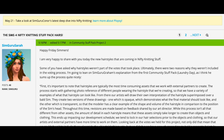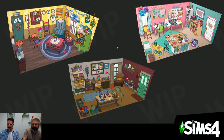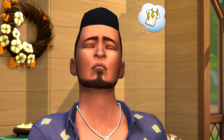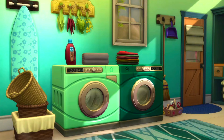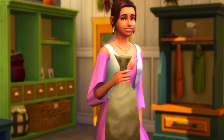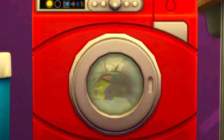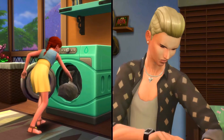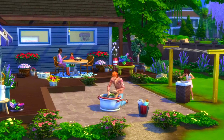Some of you asked why hairstyles weren't part of the votes that took place. Ultimately, there were two reasons why they weren't included in the voting process. I'm going to lean on SimGuruGram's explanation from the first community stuff pack, which was Laundry Day, as I think he sums up the process quite nicely. First, it's important to note that hairstyles are typically the most time-consuming assets that we work with external partners to create — which is really interesting. I had no idea they were working with contractors to make these hair meshes.